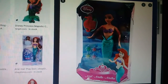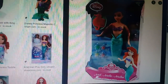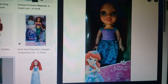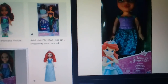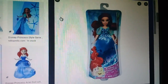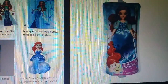Another Ariel with mermaid and comb. Another Ariel with green dress, from The Little Mermaid.